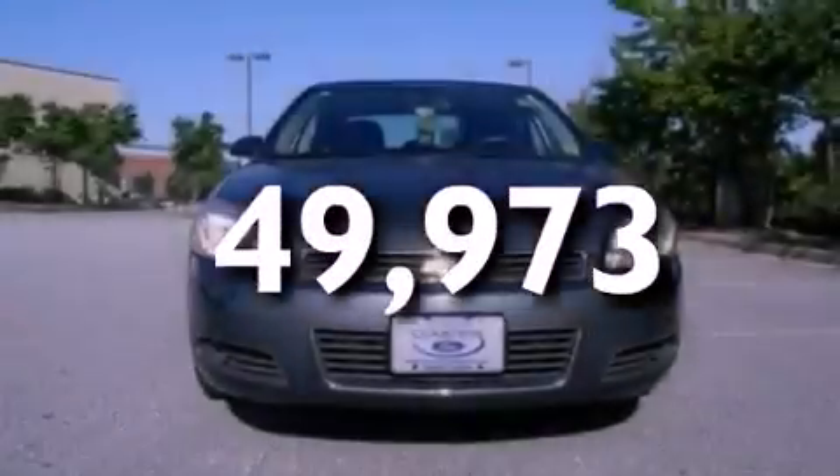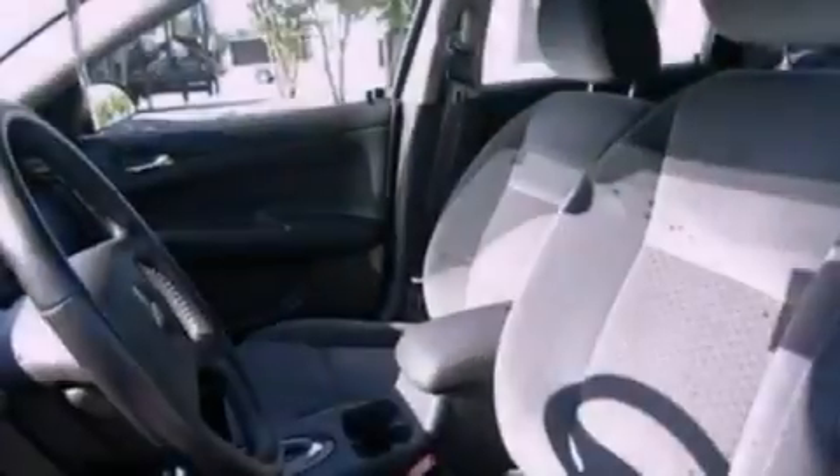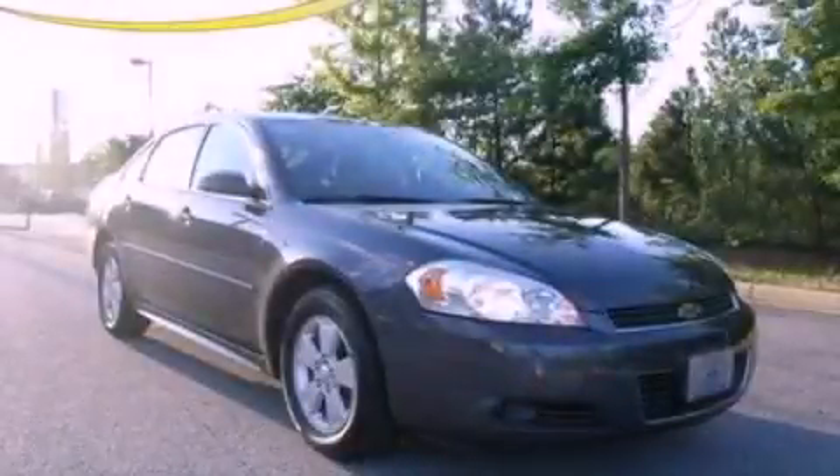With an EPA estimated rating of 29 miles per gallon on the highway, fuel efficiency does not take a back seat. Call now to find out how you can own this breathtaking automobile.